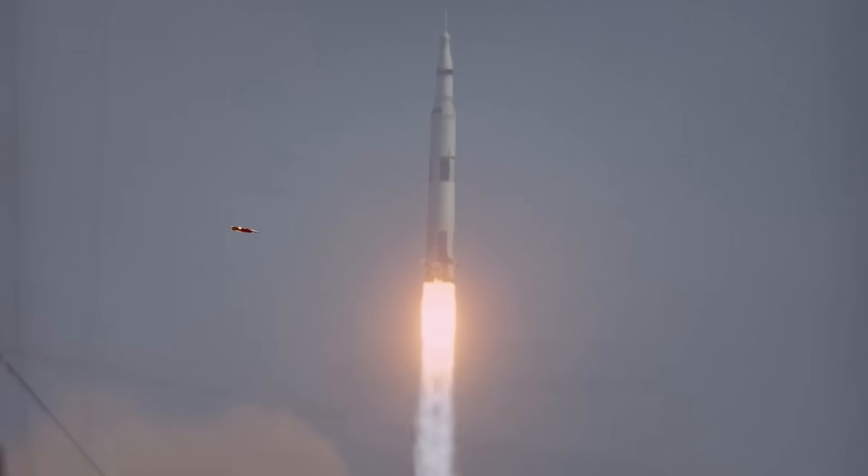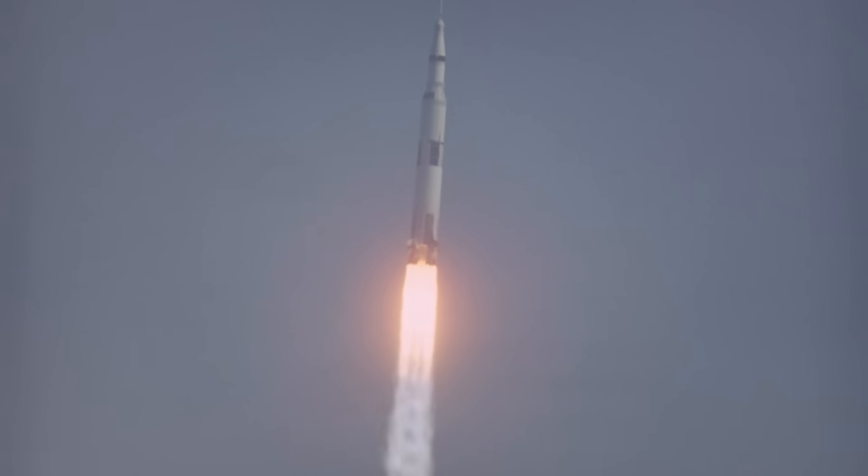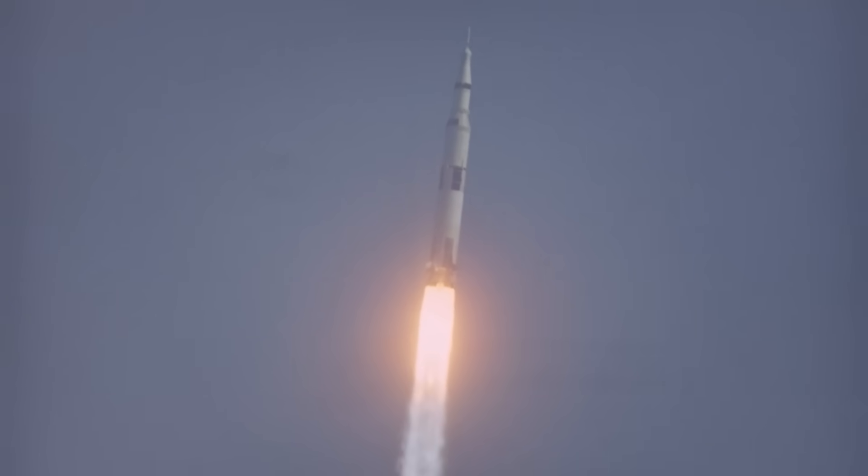If this helped you understand just how wild the F-1 engine really was, give it a like and share it with someone who loves real engineering. It supports the channel and keeps these Apollo deep dives coming. Thanks for watching — see you in the next mission.